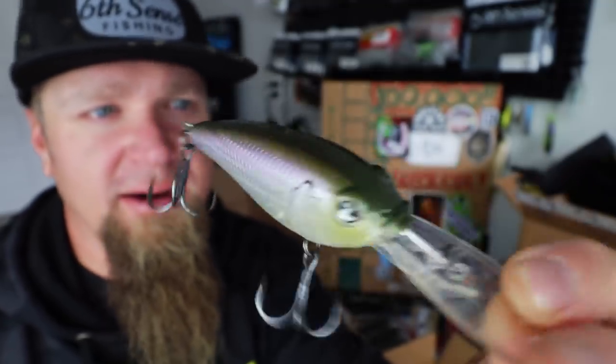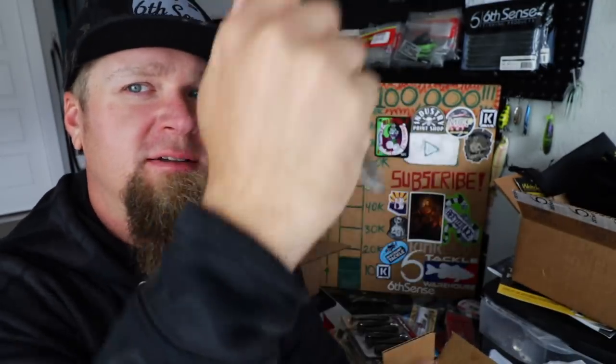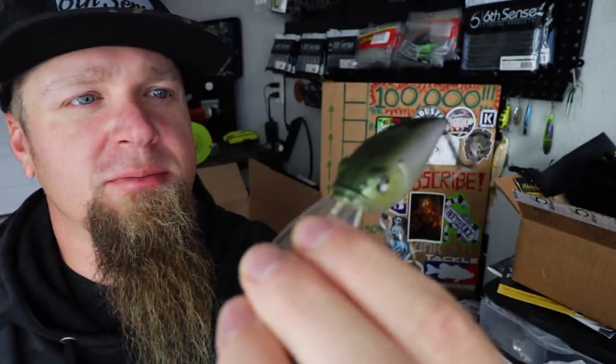Boom, that is definitely gonna slay out there - they're gonna smash that thing. Let's check out the knockers on these. Oh yeah, deep knocker man, I like it, boom.